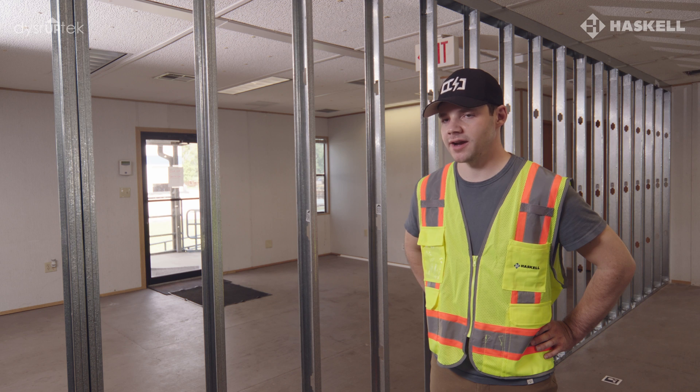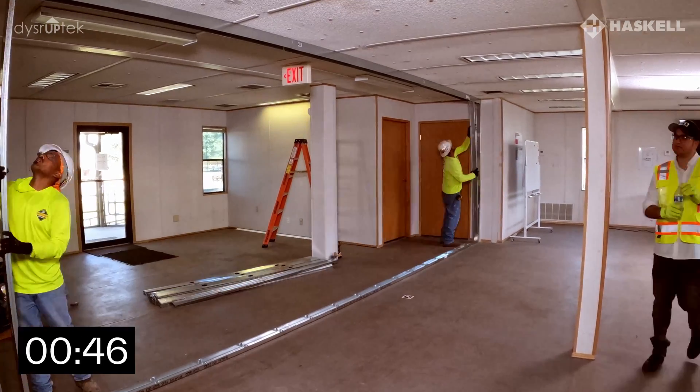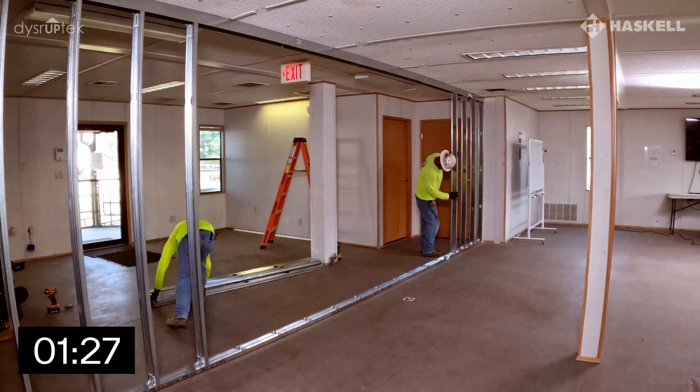The more complicated the wall design gets, the bigger the speed advantage that Hyperframe delivers over traditional framing. No matter what piece of framing it is, it installs in about 15 seconds.